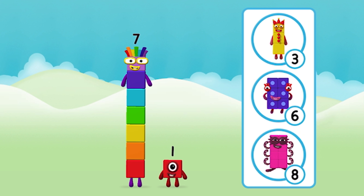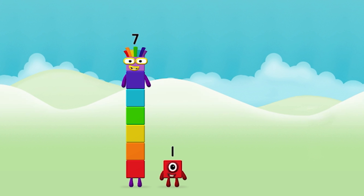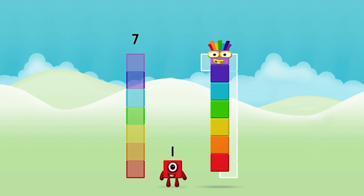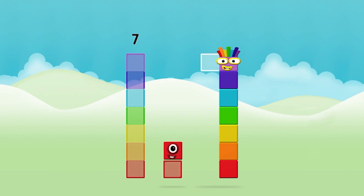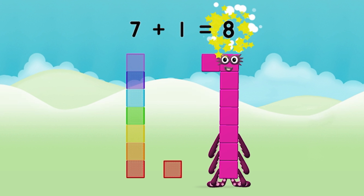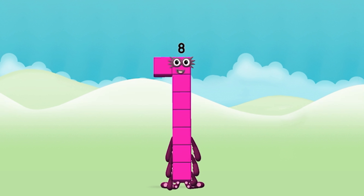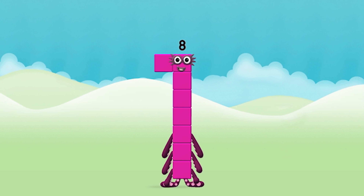What number block can you make by adding these two together? Correct, you chose the right answer! Now add the number blocks together. Seven plus one equals eight. That's it, you made number block eight!